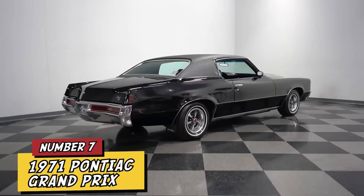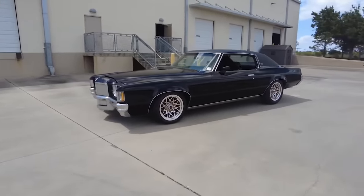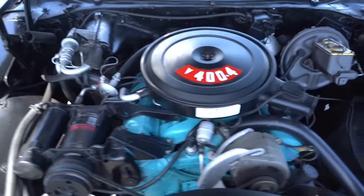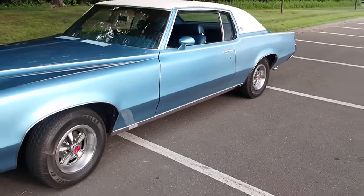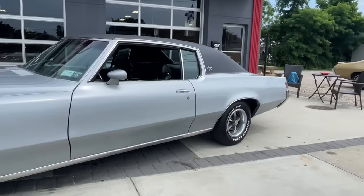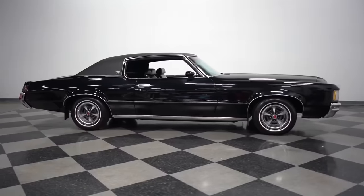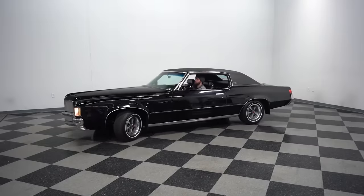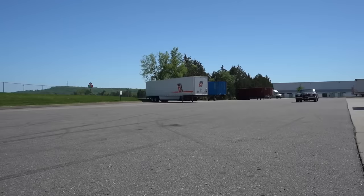Number 7: 1971 Pontiac Grand Prix. The 1971 Pontiac Grand Prix, celebrated for its design and luxury, faced significant setbacks with the onset of the 1973 oil crisis. With a suggested starting price of $3,850 — approximately $27,000 today — its large-size and fuel-inefficient V8 engines were out of sync with the era's shift towards smaller, more economical vehicles. This mismatch, along with its heavy build, negatively impacted both its fuel efficiency and agility. The Grand Prix's attempt to balance luxury with performance was challenged by stricter emissions regulations, leading to reduced power and driving satisfaction. These factors collectively contributed to its reputation as one of the 1970s' more disappointing vehicles.